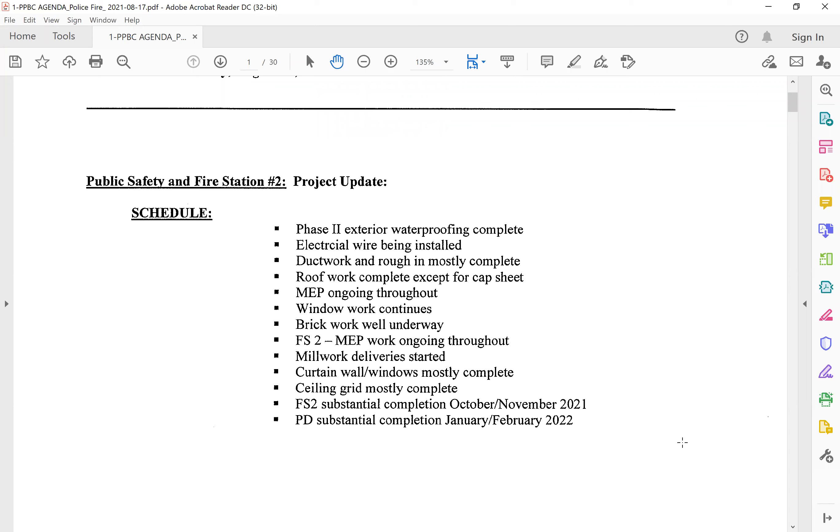All right. The schedule update in Phase 2 at the Public Safety Building. The exterior waterproofing is complete. The brick is mostly complete. Electrical wire is being installed throughout. MEP is ongoing throughout. Roof work is complete except for the cap sheet, and they've been doing that the past week. Duct work and the rough end is mostly done. Window work continues over at Fire Station 2. The MEP work is ongoing throughout. They've started deliveries and installation of the millwork. The curtain wall and windows are mostly complete. Ceiling grid is mostly complete, and we're still on track for substantial completion of Fire Station 2 in that October-November time frame, and January-February for PD.